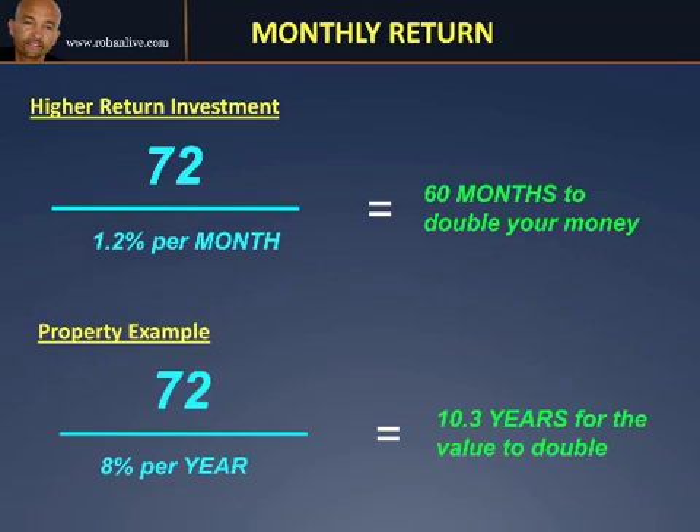At the bottom of the page here you can see a property example. A lot of people I teach want to invest in property, and you can actually work out how quickly it takes for your properties to double. In this case we're assuming 8% per year — that's the growth rate of properties, what we call the capital growth in an area. So if somebody says the capital growth in this area is 8% per year on properties, you divide 72 by 8, and that equals 9 years. That's a great formula for working out different parts of the country or world where you're investing, as some areas will double quicker than others.